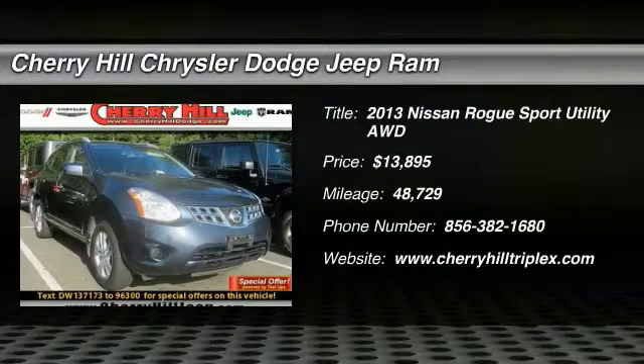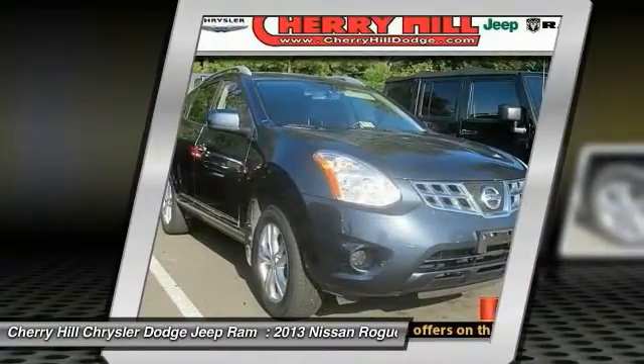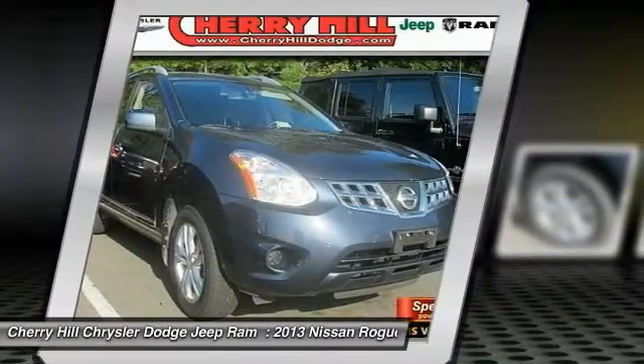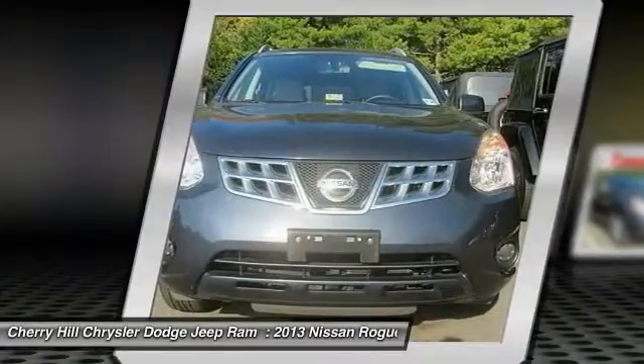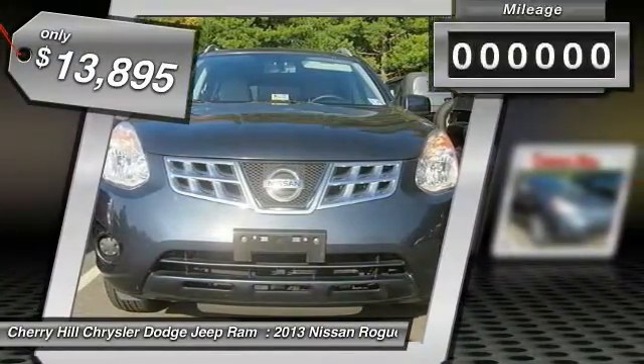The 2013 Rogue — the stylish Rogue — gets 27 miles per gallon and still boasts nearly 58 cubic feet of cargo space. With a 5-star side impact safety rating and intuitive all-wheel drive for competent handling, the Rogue is more than you expect and everything you deserve, and is priced below $15,000.